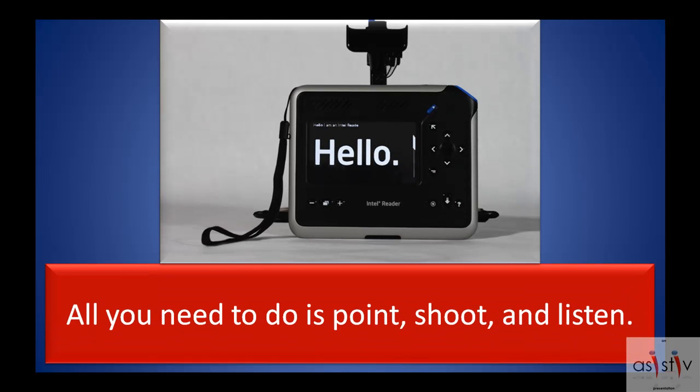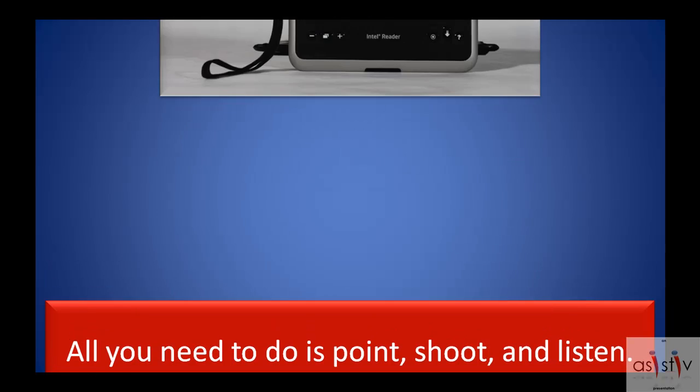All you need to do is point, shoot, and listen.